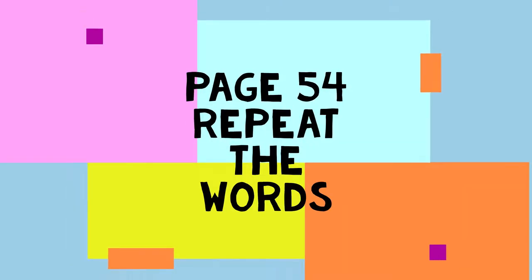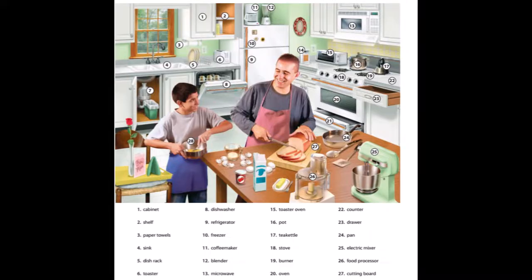Page 54. A Kitchen. 1. Cabinet. 2. Shelf. 3. Paper towels.